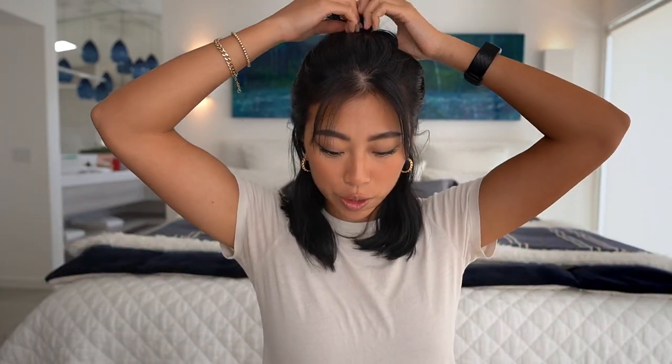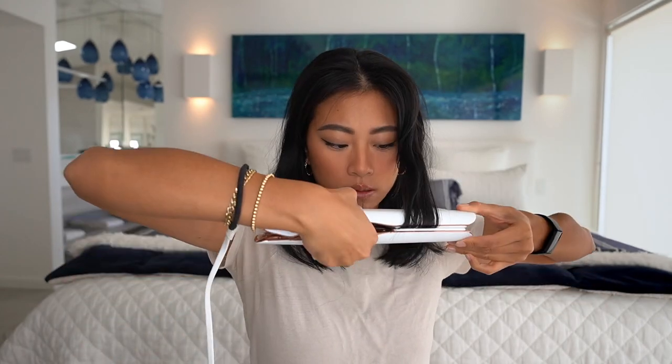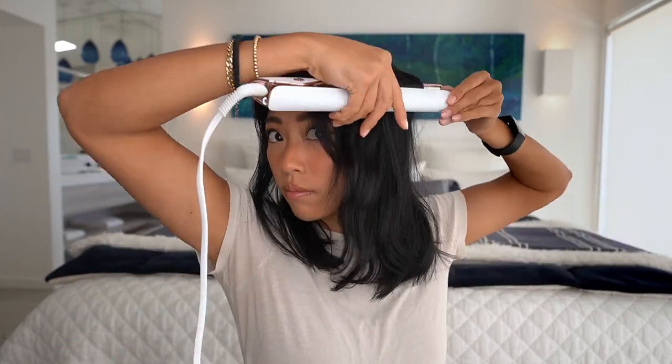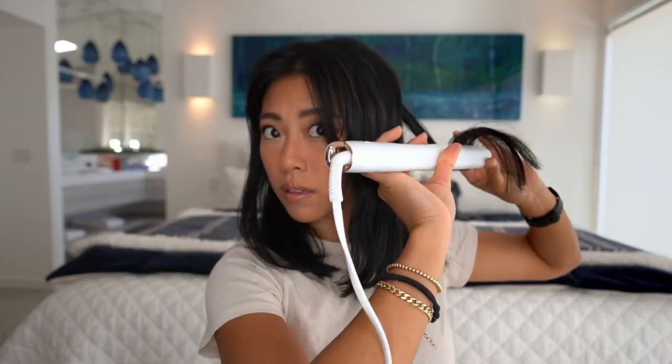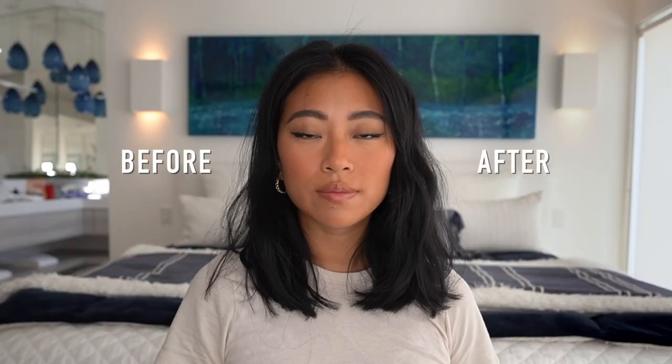That looks really good. So this is how the finished hair looks — I'm obsessed because it looks very expensive but still really laid back. It almost looks like I woke up with my hair naturally like this. I love how much more texture and volume it gives and it just looks so much more interesting, like I spent a lot of time on it when it really only took five to ten minutes.